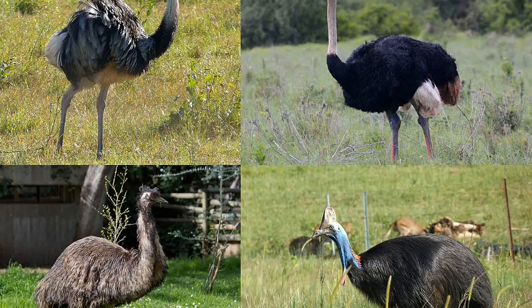While most people are familiar with the common ostrich, did you know there are multiple ostrich breeds? From the Somali ostrich with its distinctive blue neck to the Masai ostrich known for its vibrant feathers, these birds come in various shapes and sizes, each with unique characteristics.